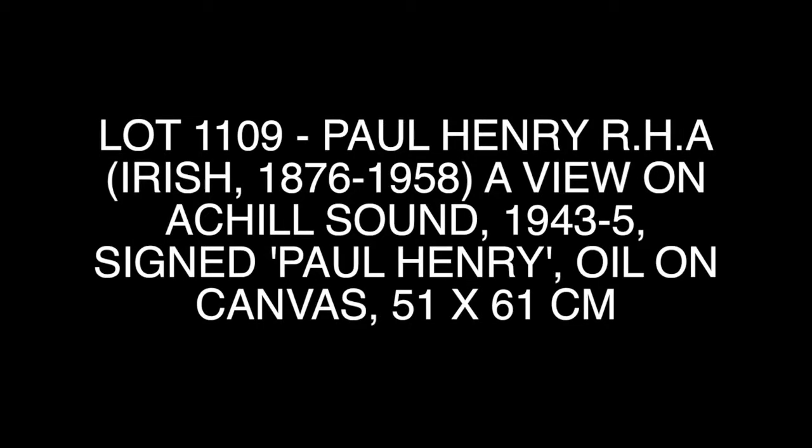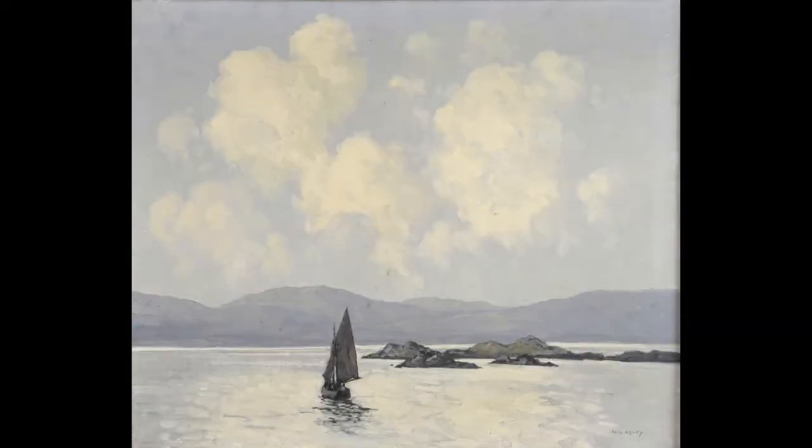Expected to be the top lot in the sale is a fabulous oil on canvas by the Irish artist Paul Henry. The painting is lot 1109 in the auction and it comes from a private UK collection. Henry is considered to be one of Ireland's foremost impressionist painters, known for works such as the one in this week's sale. The painting depicts a view of Achill Sound on the west coast of Ireland.